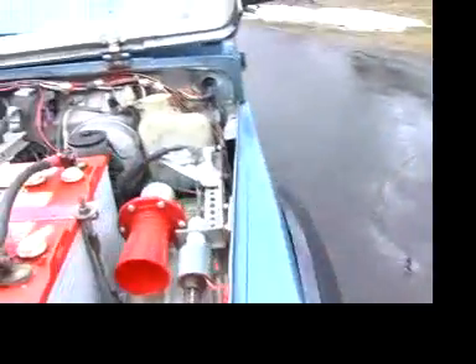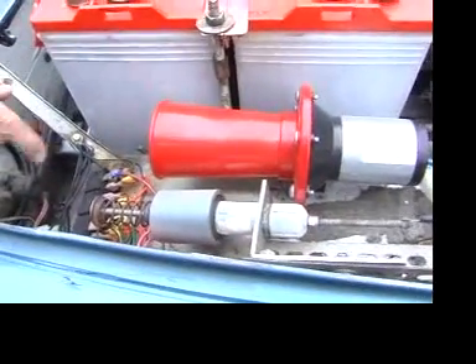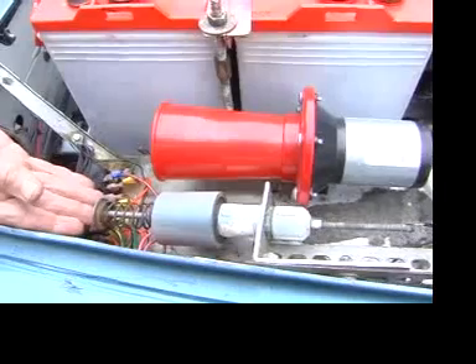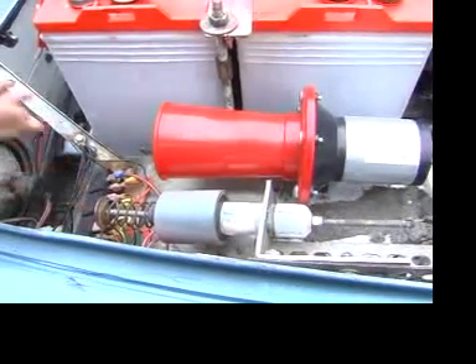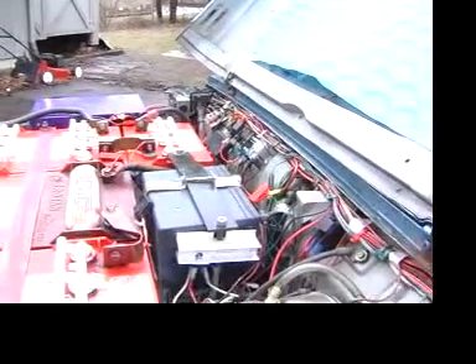The electricity goes from the battery through here into the controller, and on the other side of the car you see something that looks like pipe fittings. This is connected to the accelerator pedal, and as it moves in and out, it sends a signal to the controller to tell it how much power you want — kind of like the trigger on your electric drill.